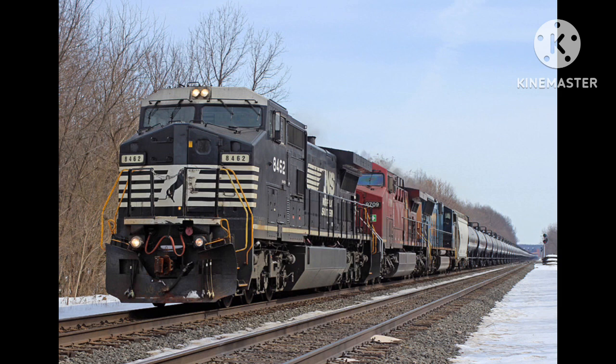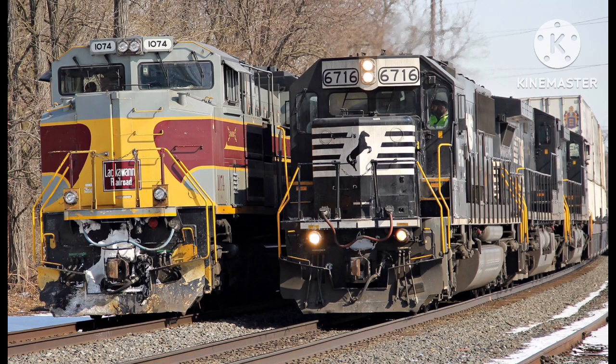Also in the consist was C48W 8462, which first worked for LMS — Locomotive Management Services — a subsidiary of Conrail and GE, first numbered 722. And finally, ex-Conrail SD60 6716, which used to work for Conrail, first numbered 6867.